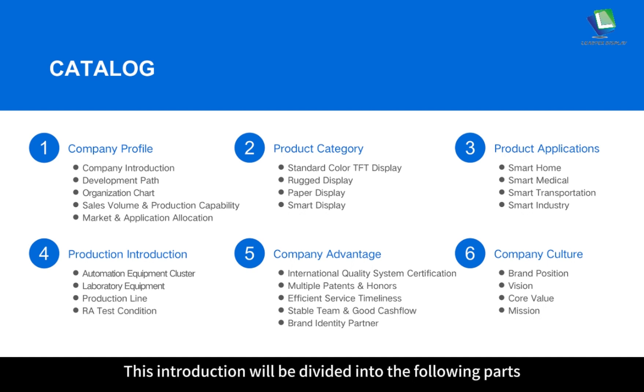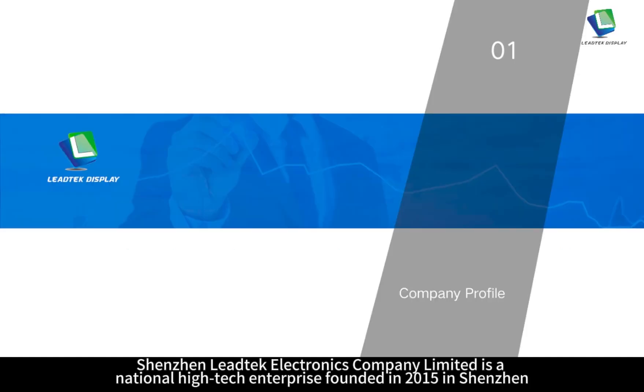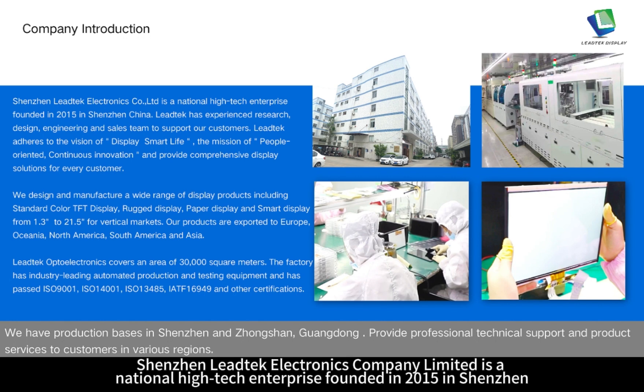This introduction will be divided into the following parts: Company Profile, Product Category, Product Applications and Product Introduction, Company Advantage and Company Culture.